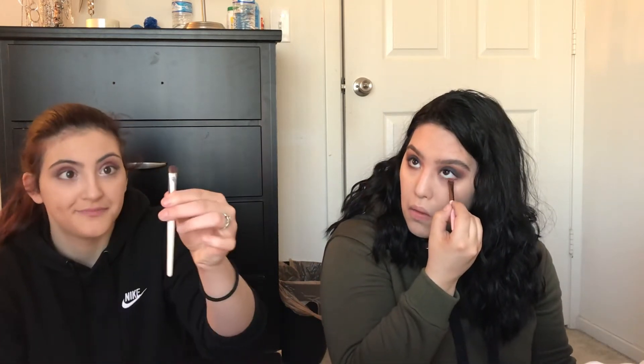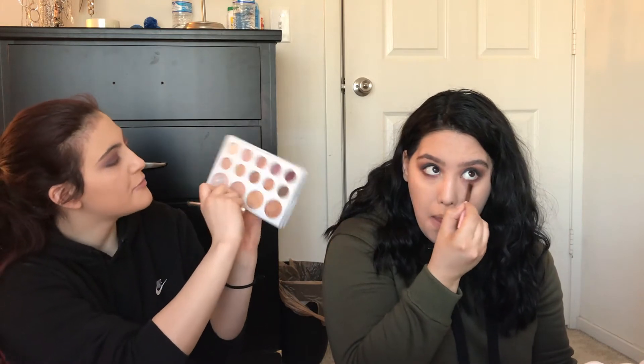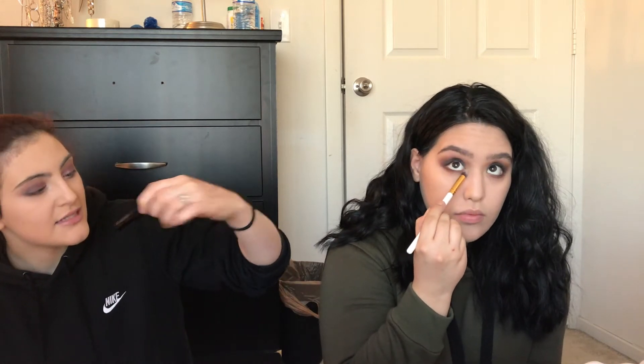Then I'm taking a flat brush and putting it right here with the same palette. I'm going to take this color and put it on my lower eyes. And I'm going to be really extra — I'm going to take Sphere and pack it in my inner corner.